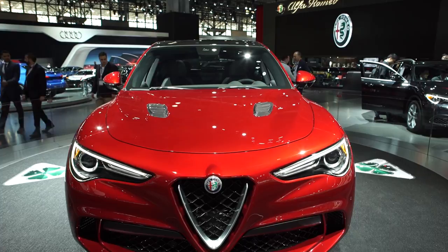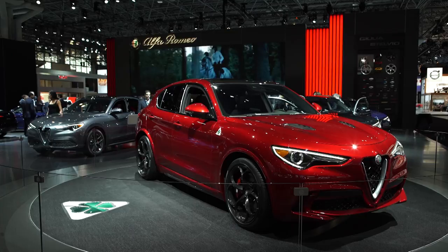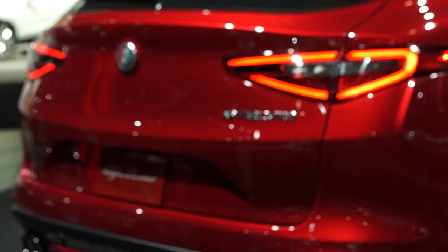That car is not yet available in the United States — it'll be available this summer. The Stelvio, our SUV, is based on the Giorgio platform, the same platform we use for the Giulia.